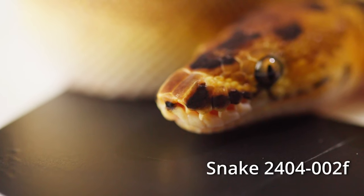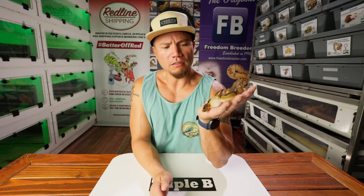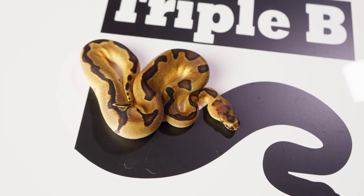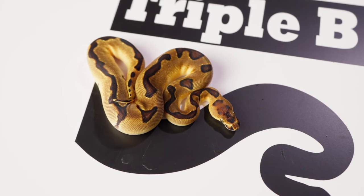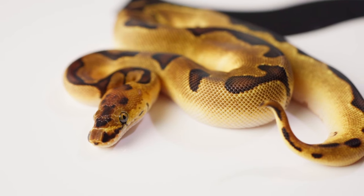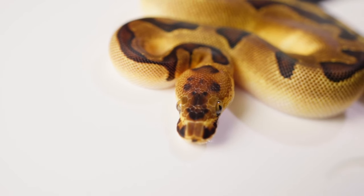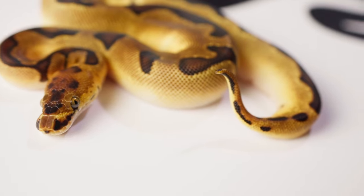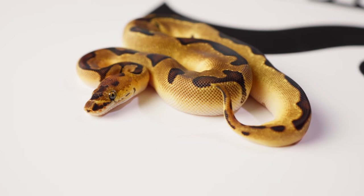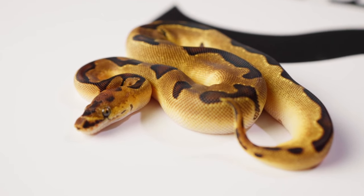Snake number two here is another female, and this is an Enchi Clown 100% Het Pied. Looking particularly nice, I would say. Has a very reduced pattern for an Enchi Clown. Enchi Clowns always have a reduced pattern, but this one is even more reduced — almost reminiscent of trying to become a Super Enchi Clown, especially on the head, lacking a bit of pattern there. But it couldn't be Super Enchi because there was only one copy of the Enchi mutation in this clutch. Snake number two: female, Enchi Clown, 100% Het Piebald.